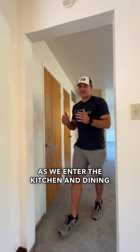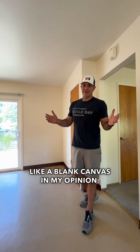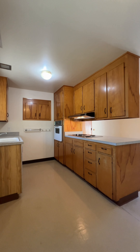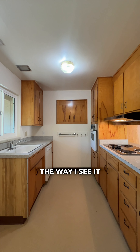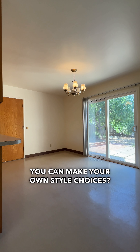As we enter the kitchen and dining room area, this is kind of like a blank canvas in my opinion. We have some beautiful oak cabinets here, which you could keep. You could keep this existing kitchen. Most people will probably want to make it their own. The way I see it is why would you pay for someone else's style choices when you can make your own style choices.